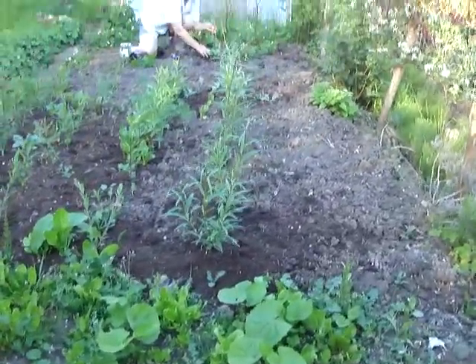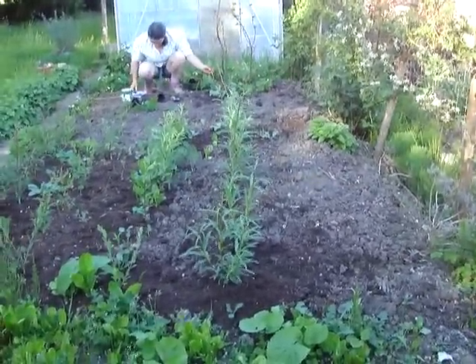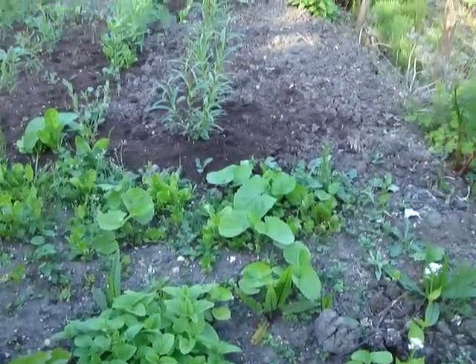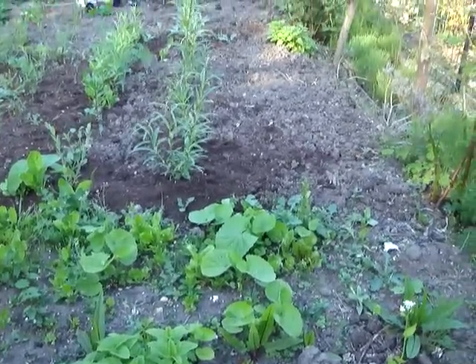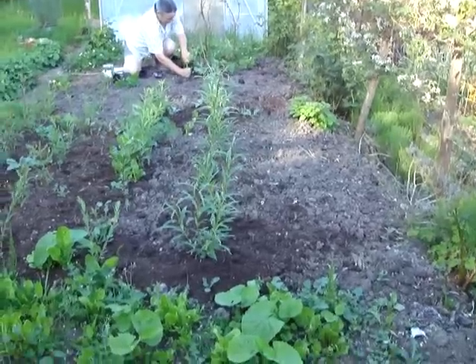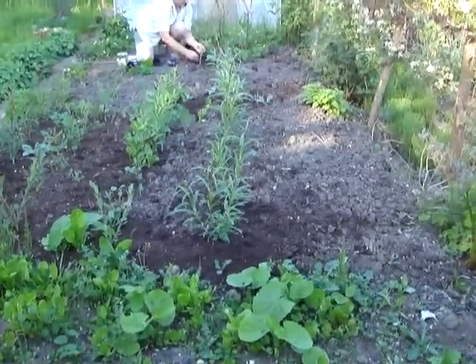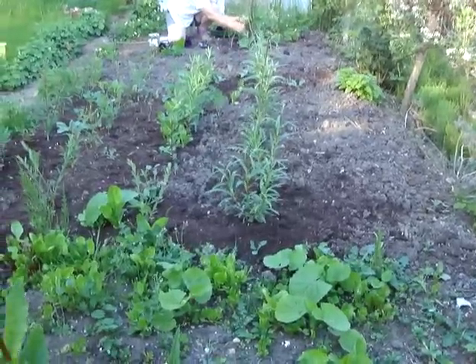The thing about the back garden and growing vegetables here is you want to grow high-value stuff that needs a lot of attention, things that need daily attention. Things like potatoes and onions are important but they're not such high-value crops and don't need as much daily attention, so those are growing over at the orchard where we've got a bit of land.